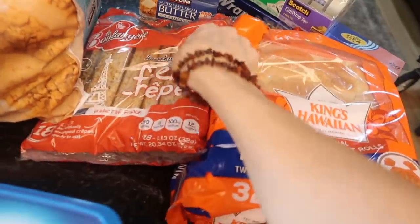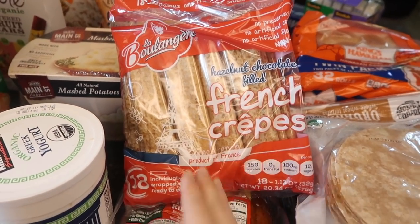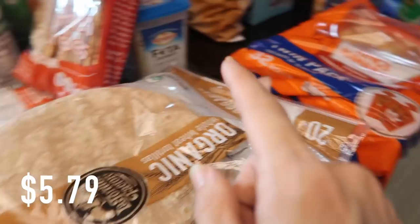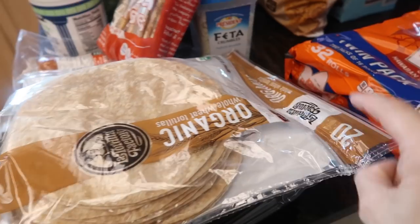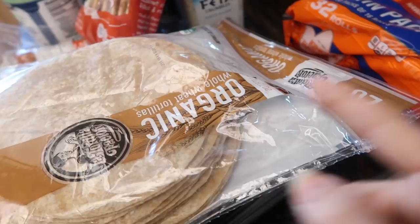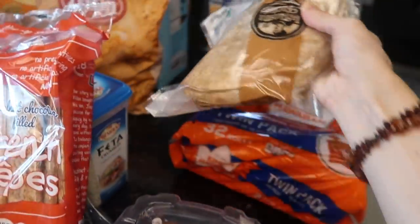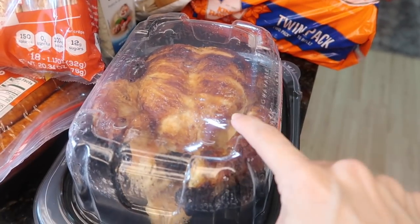I also got these crepes — I almost didn't but my kids love them so much and it's such an easy breakfast. Just grab a crepe and they'll eat it quick. I got some tortillas too. If you saw my shop with me, the regular tortillas are four dollars for twice as many, but the whole wheat tortillas are more expensive — about five or six dollars for just 20. But I went with nutrition this time. Next time it might be different.